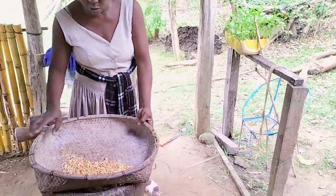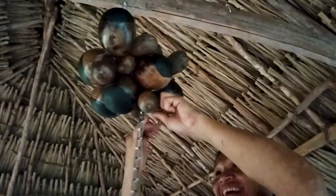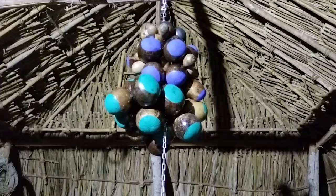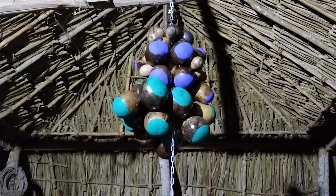De esta manera, elaboraron una maraca de totumo y la colgaron en el espacio de exhibición. Las unidades llevan los colores representativos de la bandera de Palenque: negro, azul y verde.